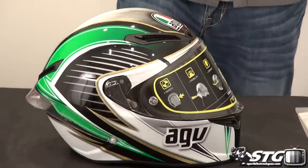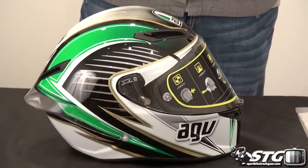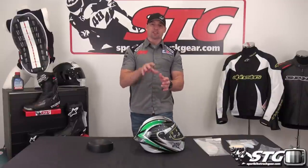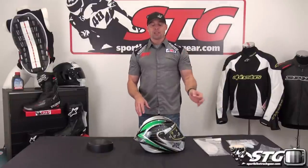Now let's get on to the good stuff — the Corsa helmet. This is essentially the same helmet as the Pista GP. The good news is this one starts at $749.95 as compared to $1,399 for the Pista.